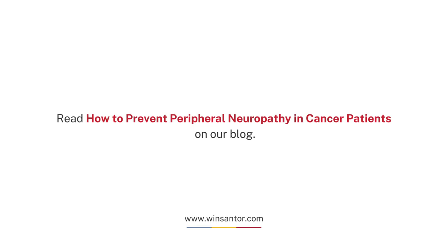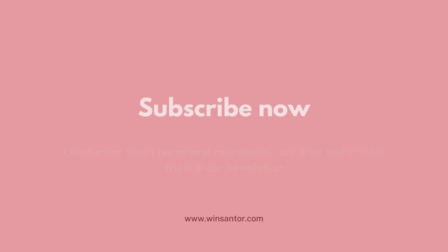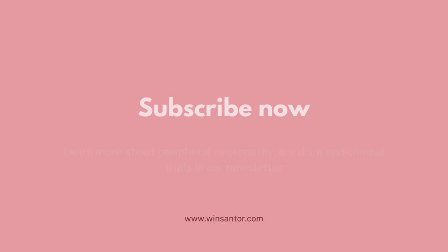Read how to prevent peripheral neuropathy in cancer patients on our blog. Subscribe now and learn more about peripheral neuropathy, our drug and clinical trials in our newsletter.